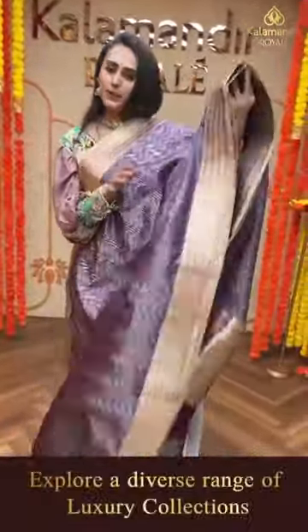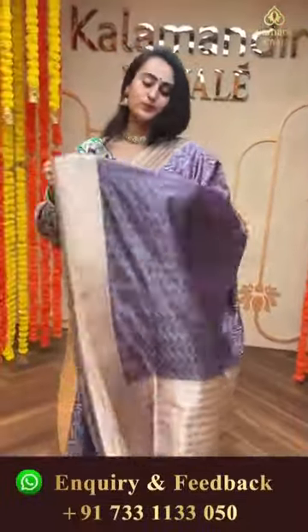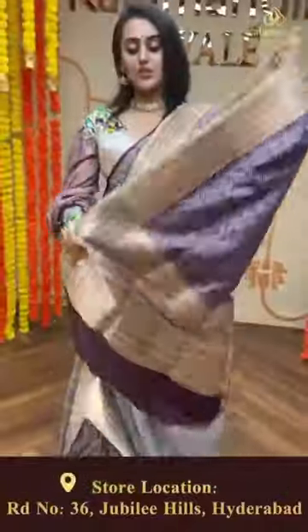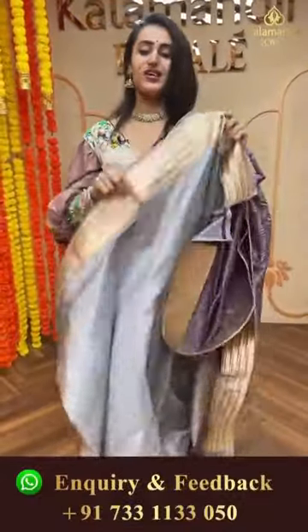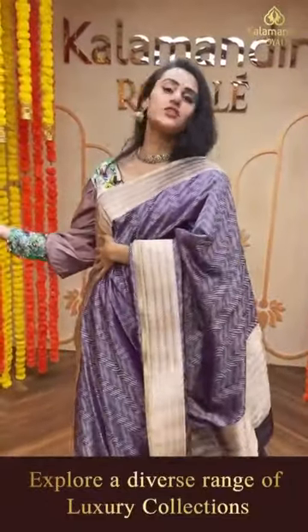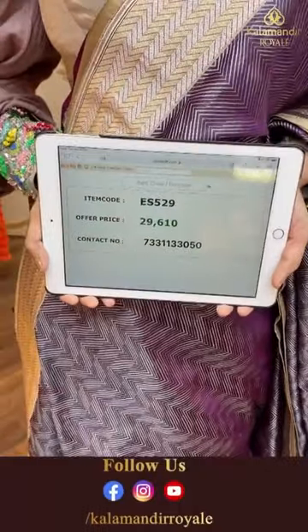Moving on to another beautiful saree - a very beautiful dark purple. The body has zigzag lines all over, a super fantastic design. The border has upside down arrows in both gold and silver zari. The pallu has a lovely zigzag line brocade. The blouse is a contrast grey color blouse. The code of the saree is ES529 and this retails for 49,610.